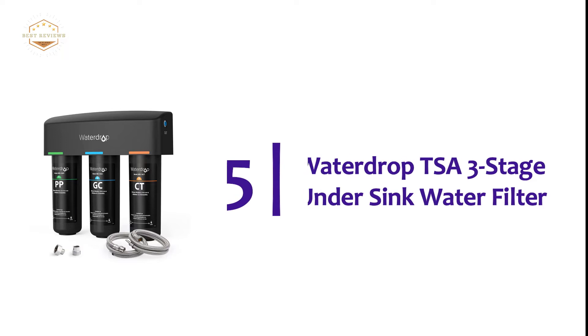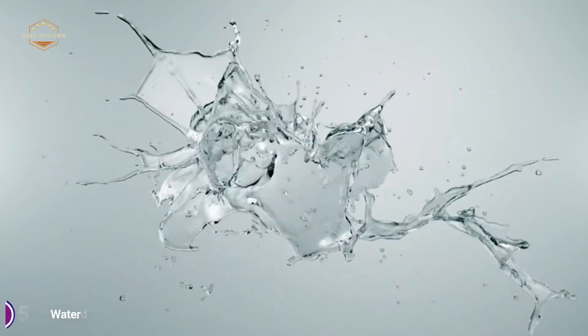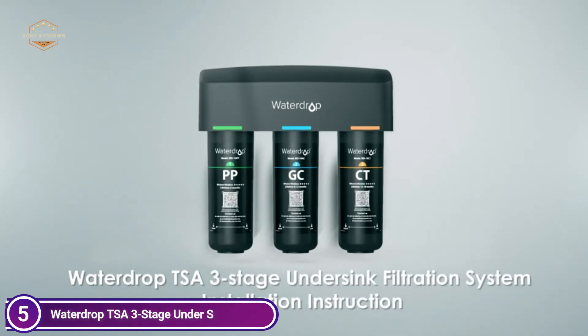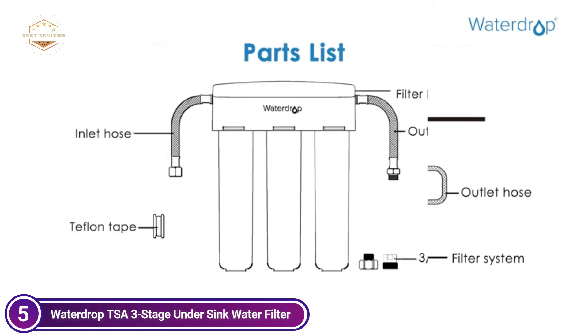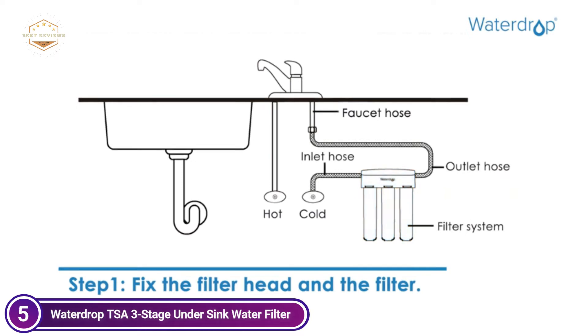Starting our list at number 5, the Waterdrop TSA 3-Stage Under-Sink Water Filter. The under-sink water filter is more efficient than a single filter. It is more effective in reducing rust, sand, big particles, and suspended solids. A granular activated carbon as well as KDF filtering stops pollutants from building up and also reduces chlorine levels to enhance the taste of water, in conjunction with the charcoal block filters.